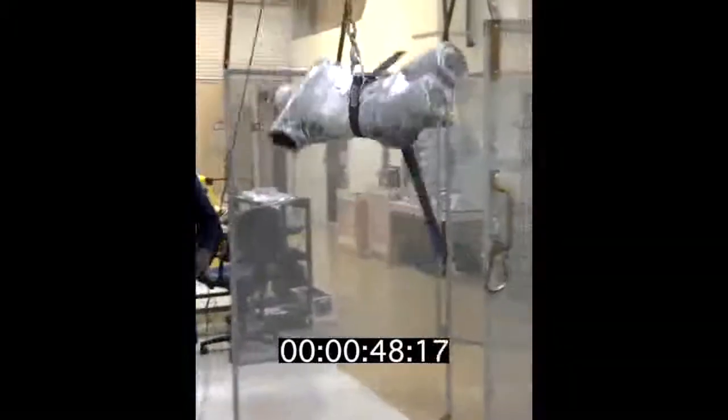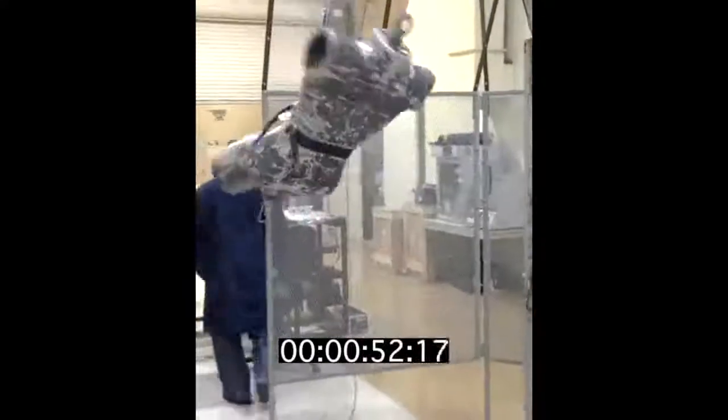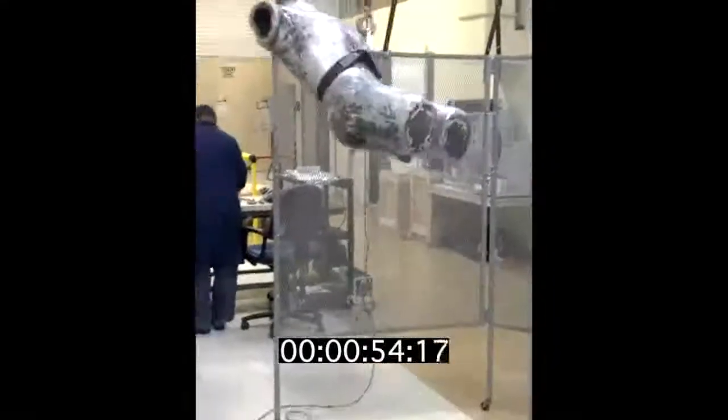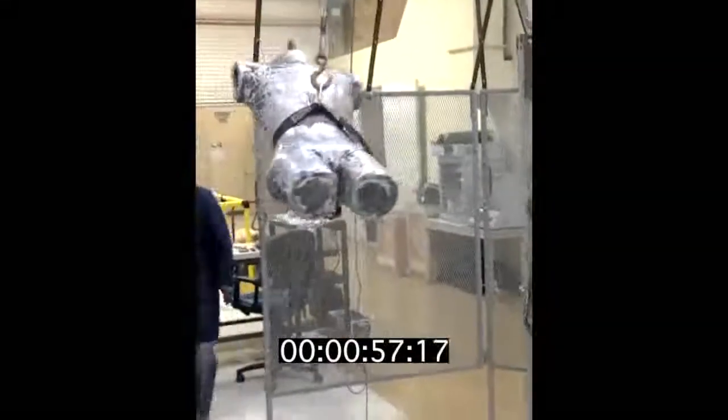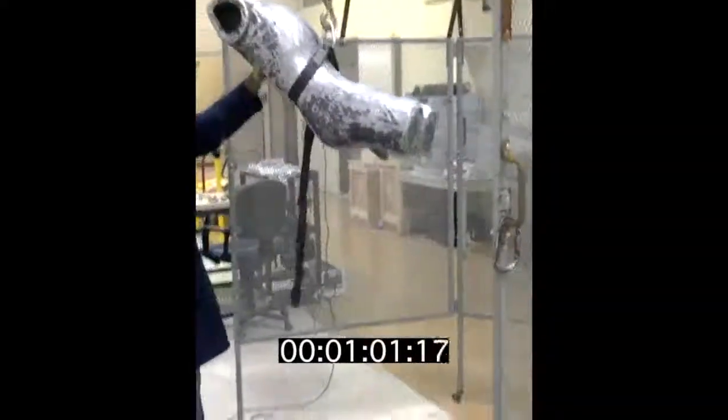There again, this is Kevlar, so it's going to make a pretty loud bang. The mannequin did not hit the floor, which is a plus. Looking at the stitching from here, stitching looks to be intact. I do not see any tears on the waist belt. We'll take a closer look later.